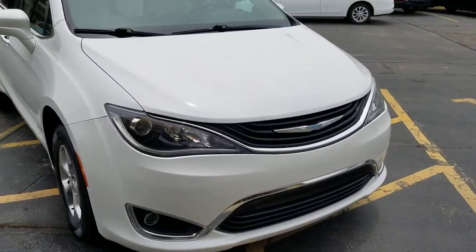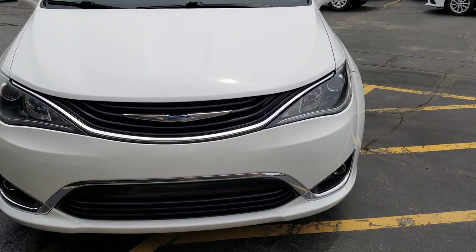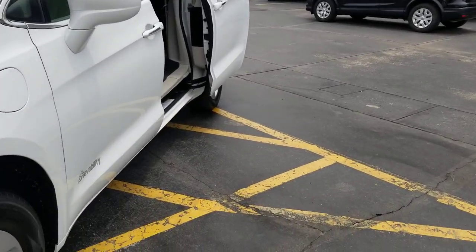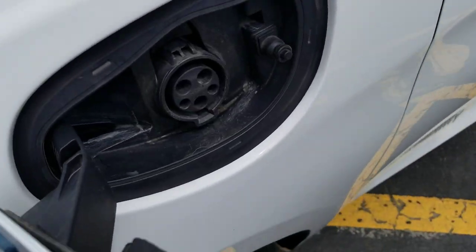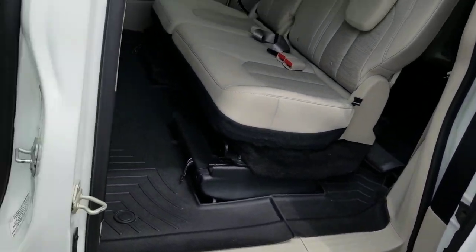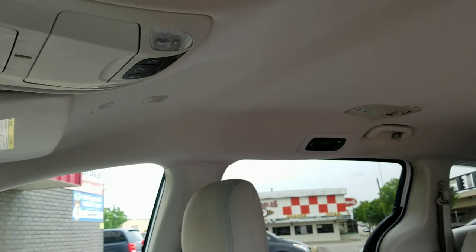They say replace tires at about 3 to 4/32nds depending on who you ask, so they still got some life on them. Very nice van, very well taken care of — hard to find a dent or scratch on this thing. We've got the charging cord for the hybrid that goes right in there. And if you want to use this for non-emergency medical transport and want manual doors, hit the center button — these doors open and shut manually just like that.